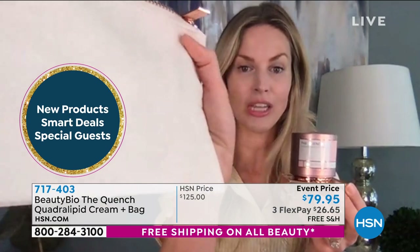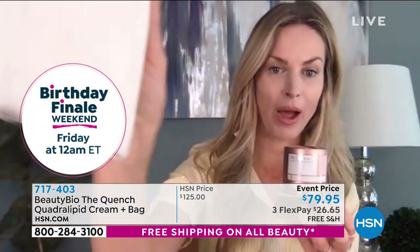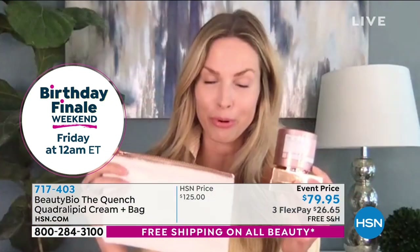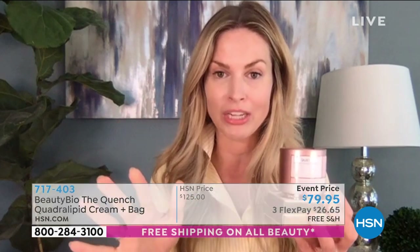The white python clutch is so unbelievably gorgeous — faux python, of course. That is my birthday gift to you. We are very limited on quantity with this, as you can imagine. If you go to hsnrightnow.com, Beauty Bio, our website, or Sephora's website, Nordstrom, Neiman Marcus — read the reviews. They just wrote an article on Allure.com that got picked up by Yahoo, talking about this as the number one cream.